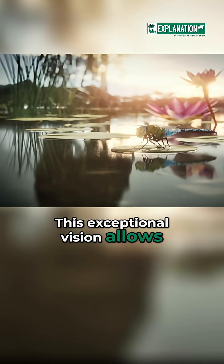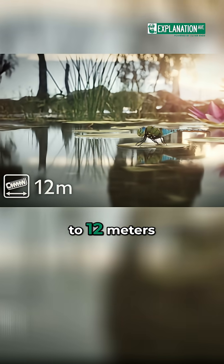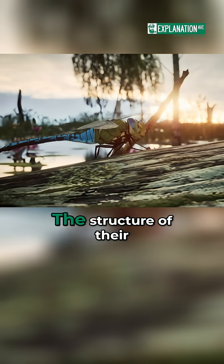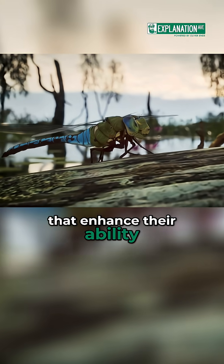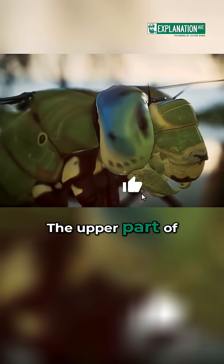This exceptional vision allows them to spot potential prey or mates from a distance of up to 12 meters. The structure of their eyes includes specialized zones that enhance their ability to track moving objects, with the upper part of the eye particularly sensitive to movement.